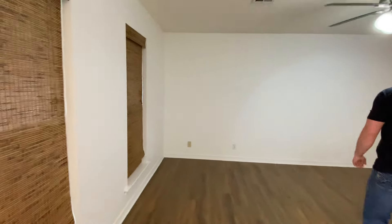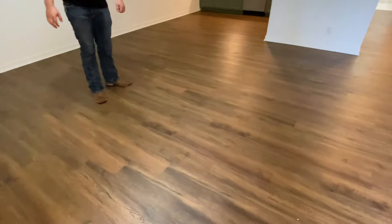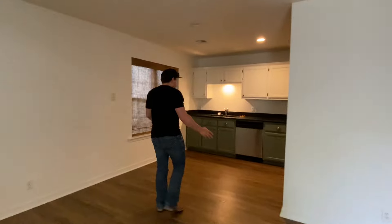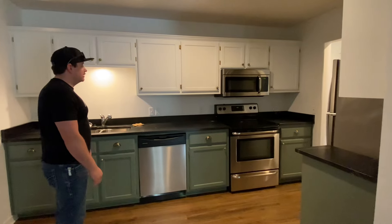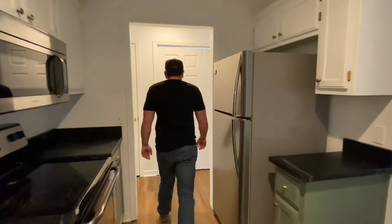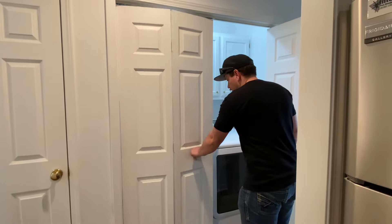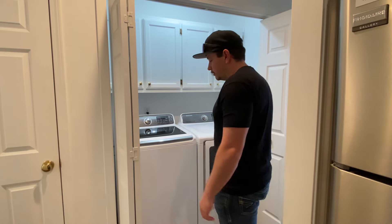So when we first walk in, here's the living room area. Nice ceiling fans. It has LVP throughout the entire house, every room, which brings us right into this open concept kitchen. It's not a massive kitchen, but it's a nice kitchen — clean, modern colors, stainless appliances. We come right through here into the hallway and we've got the washer and dryer. These units came with the property, so they're going to stay with it for the rental.